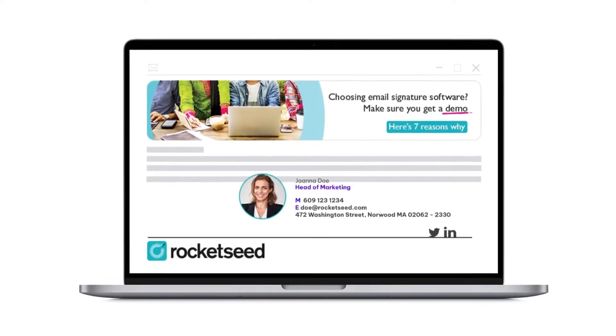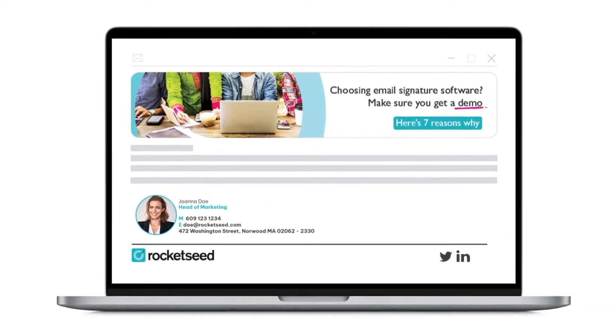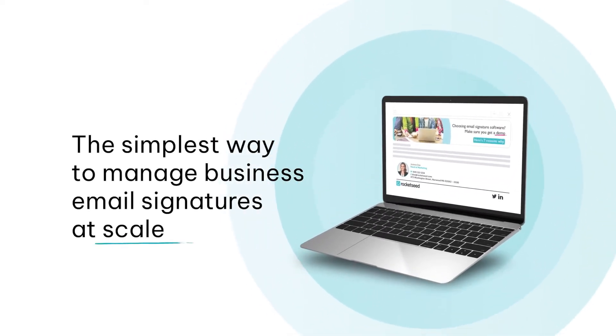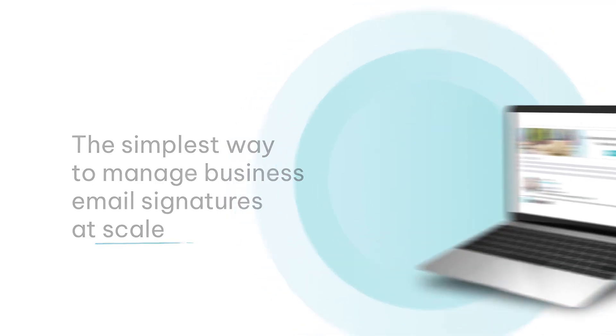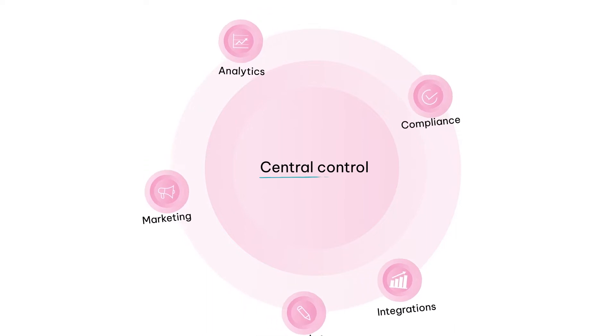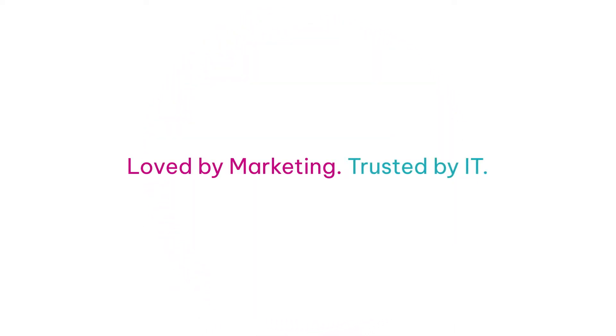Keeping employee email signatures on brand and up-to-date is a challenge. And the bigger your business, the bigger the challenge. Rocketseed email signature software is the simplest way to create and manage professional business email signatures at scale. Everything is centralized, so you're in complete control. That's why it's loved by marketing and trusted by IT.